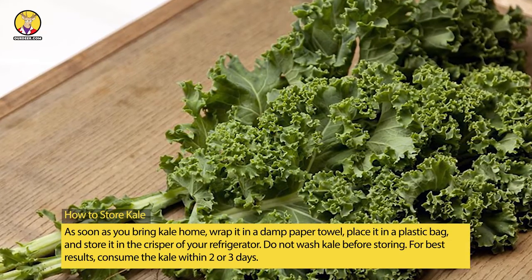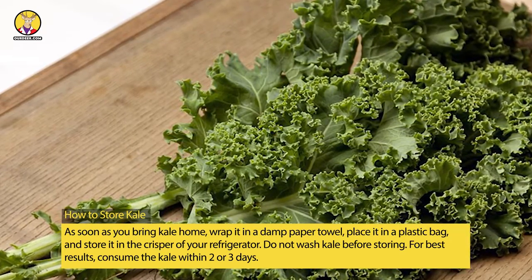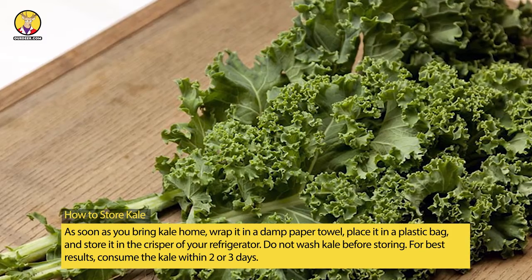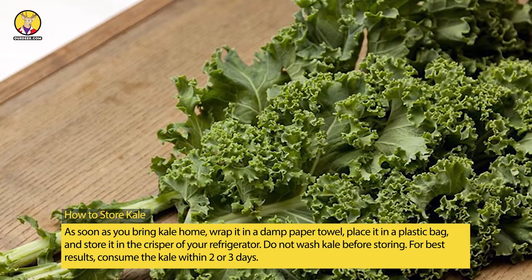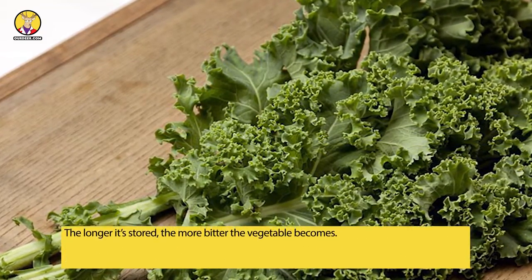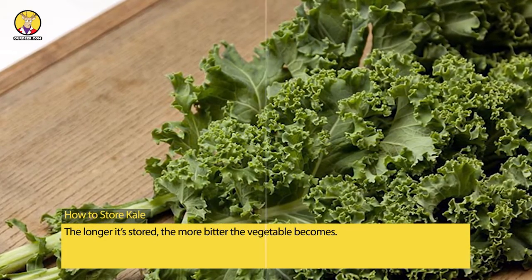Do not wash kale before storing. For best results, consume the kale within two or three days. The longer it's stored, the more bitter the vegetable becomes.